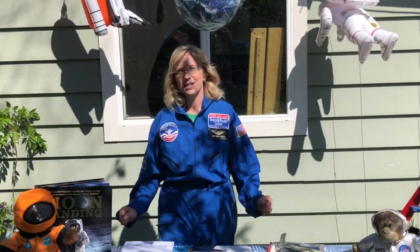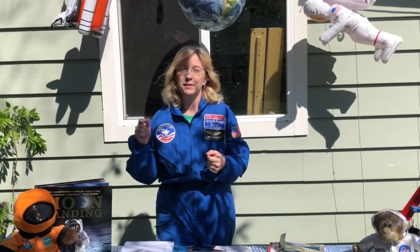May 30th, 2020 marked a historical day because it was the first time that we have launched from US soil since 2011. Did you get a chance to watch it? If you didn't, check out the link that I have, because I've linked that launch so that you can watch it from home.